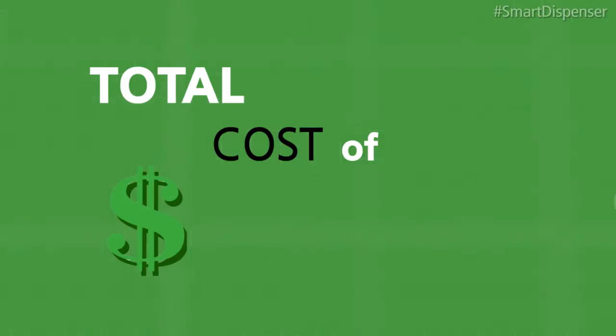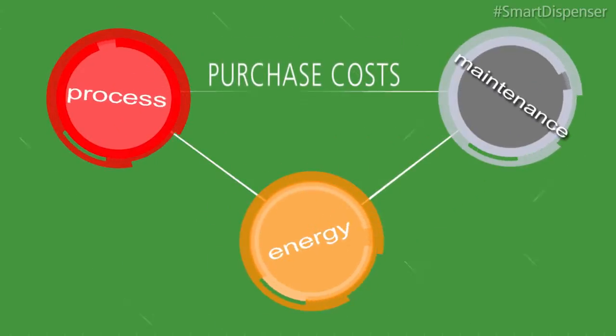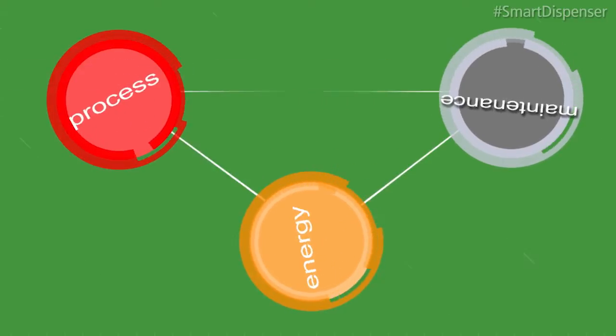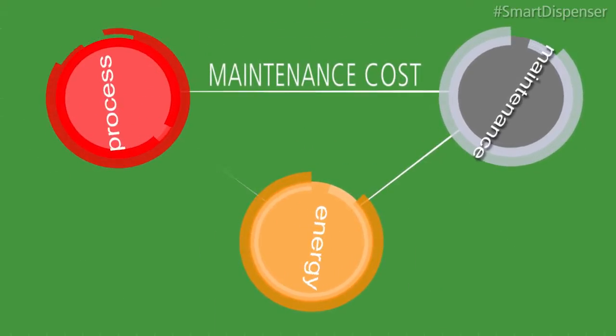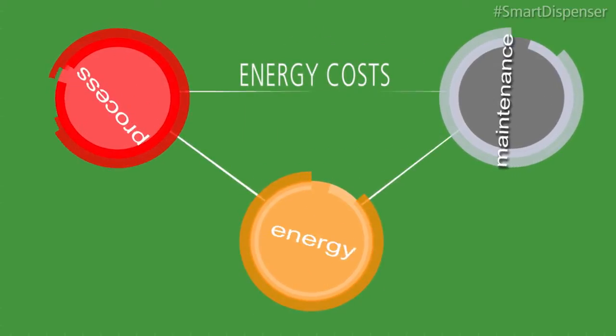The total cost of ownership. What is the total cost of ownership? Over the life of a system, cost of ownership includes not just purchase cost, but all process control cost, maintenance cost, and energy cost.